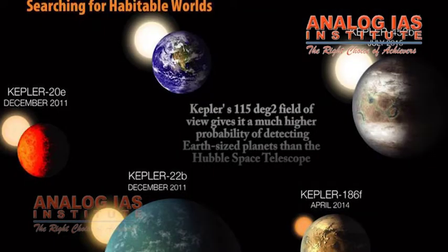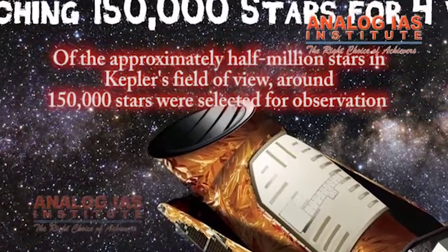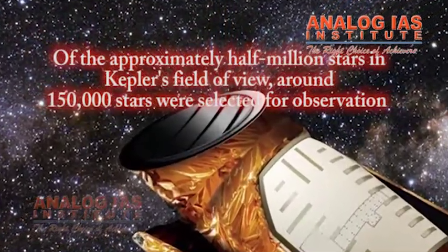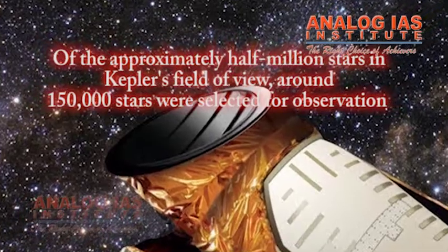Kepler's 115-degree field of view gives it a much higher probability of detecting Earth-sized planets than the Hubble Space Telescope. Of the approximately half a million stars in Kepler's field of view, around 150,000 stars were selected for observation.